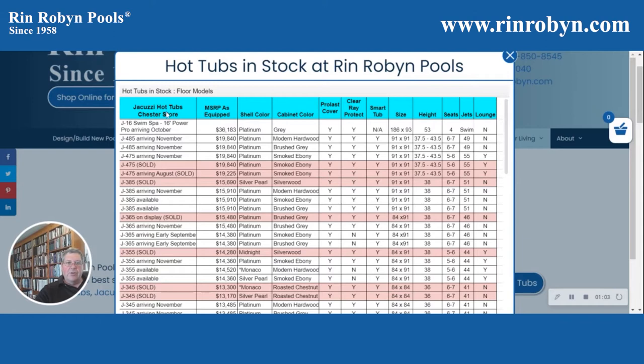So for example, these are Jacuzzi hot tubs in the Chester store. Here's the MSRP on them, the shell color that they're coming in, the cabinet color that they come with, whether or not they have the upgraded cover, whether or not they have the upgraded disinfection system, and whether or not they have smart tub — which we can talk about some other time — how big they are, and their size in inches.